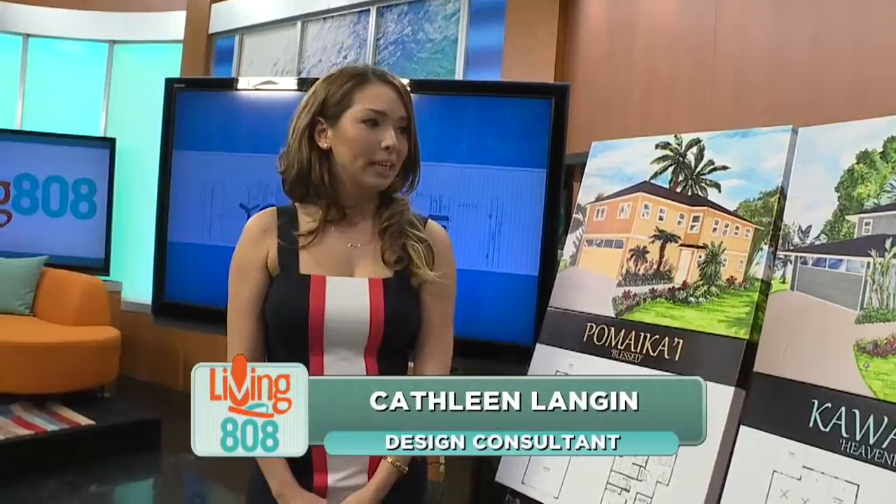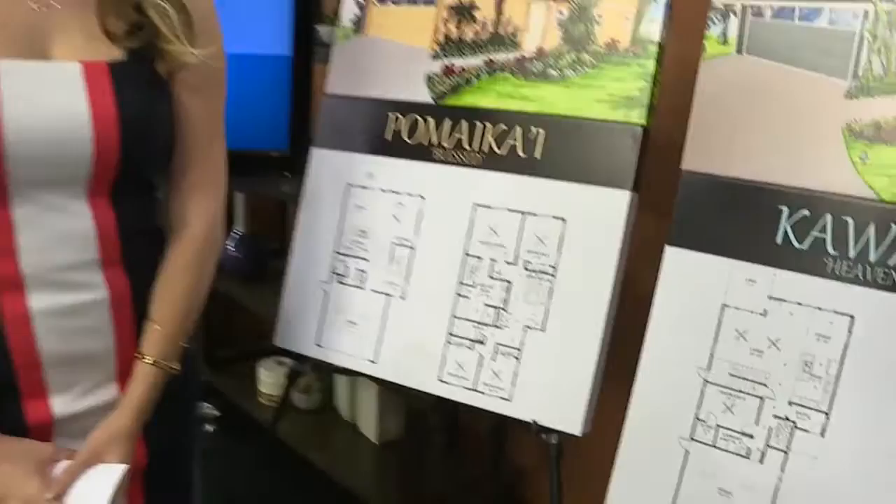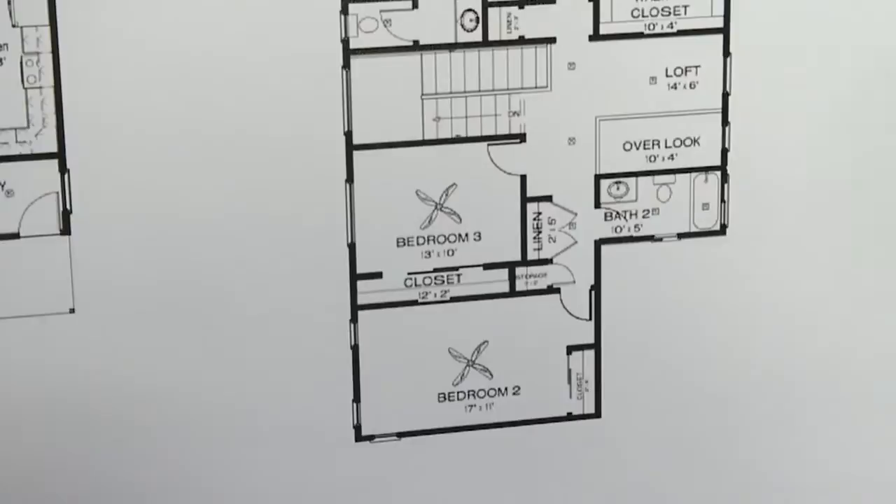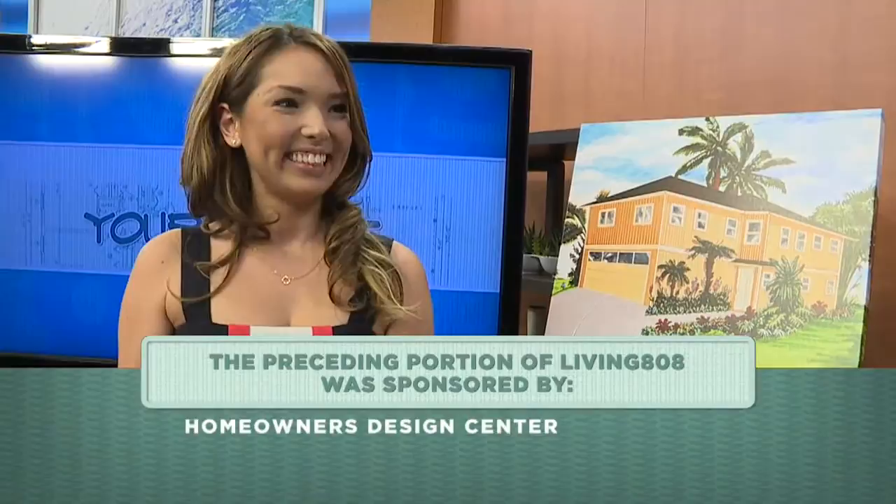We've noticed, when you study the science of building new homes, it makes a huge difference with the insulation, and you see your bills are much lower. If anybody wants more information, we'll have links. Homeowners Design Center is conveniently located in town by Coho Street — you can't miss us — and you can also find us on our website. Kathleen, thank you so much — you guys are the one-stop shop. We're going to have all that information linked on our website. These floor plans are really cool, and always customizable for what you need for your family and ohana.